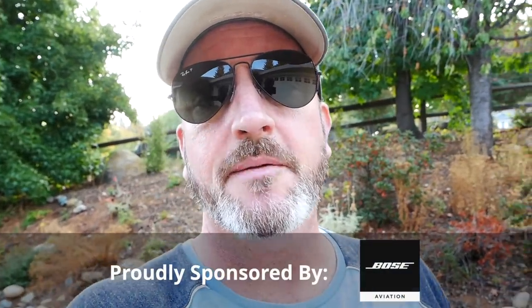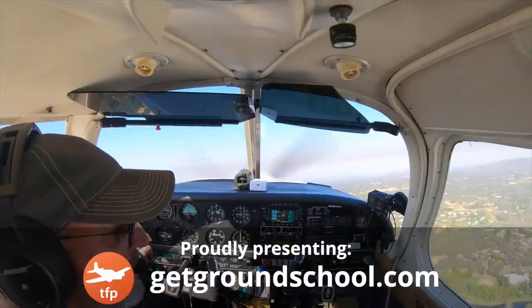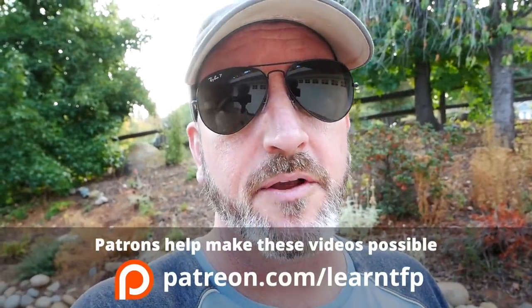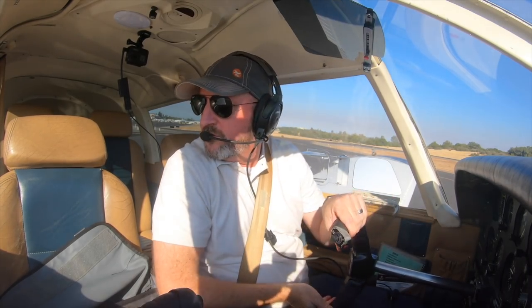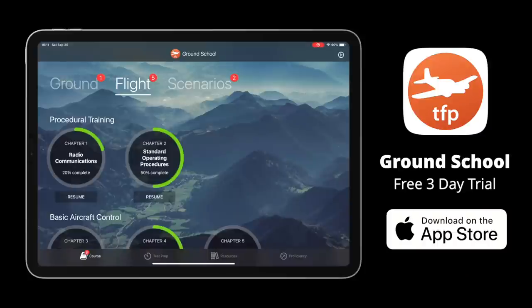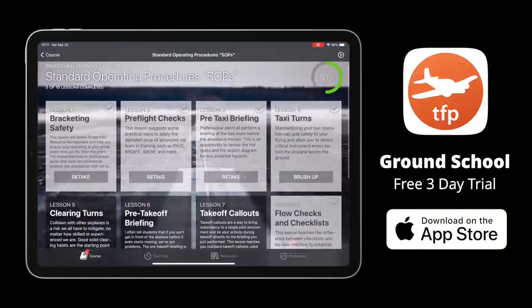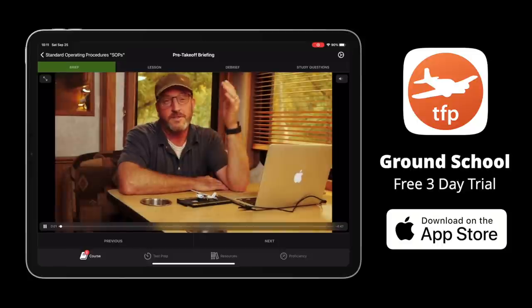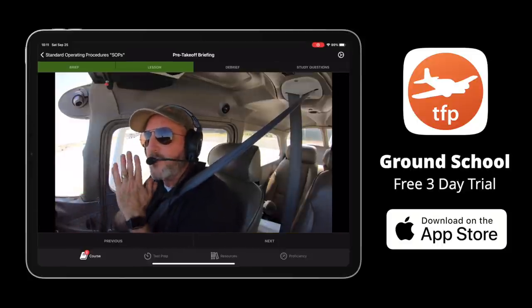Hello aviators, welcome back to the Finer Points. In this video, I'm going to bring you along for the ride as I took a blow-the-rust-off flight. I didn't fly very much in August, and when I had lessons in early September, I decided to take my time getting there, go out and do some flying to blow the rust off, make sure my procedures are solid. You're going to see me do all of my standard operating procedures — that's my safety blanket, the transformative ritual I go through every time I fly. It really helps keep me current, proficient, and confident that I'm not missing anything. I teach all these procedures in our ground school app. If you haven't seen them, just download a free trial — it's all in the procedural training chapter. Those procedures really help you stay confident as a pilot.